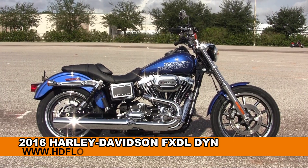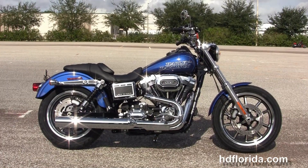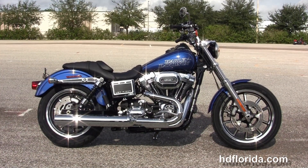Welcome everyone to the world famous Harley-Davidson of Florida. Today I've got for you this cool brand new 2016 Dyna Lowrider.